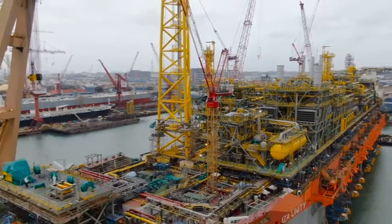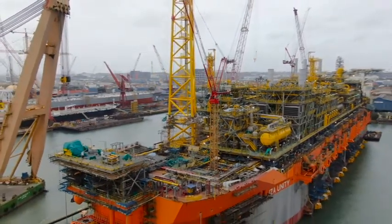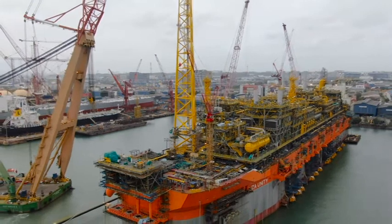Upon completing the welding activities, a full non-destructive test is carried out to ensure the integrity of the welds.